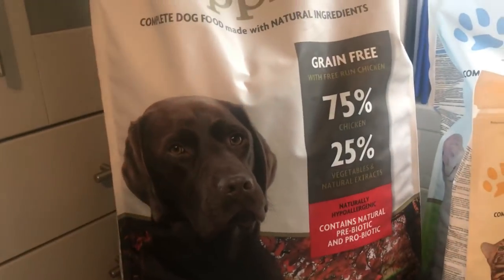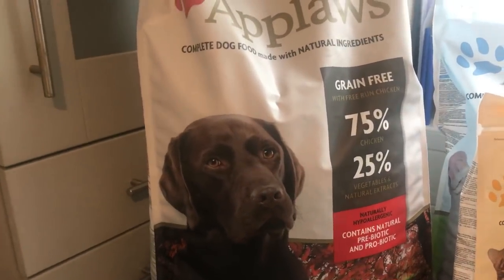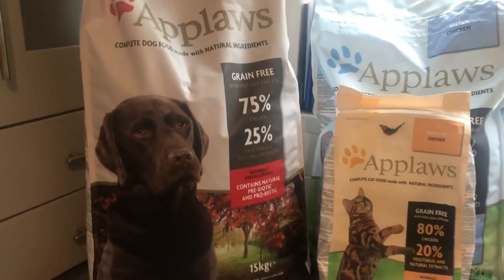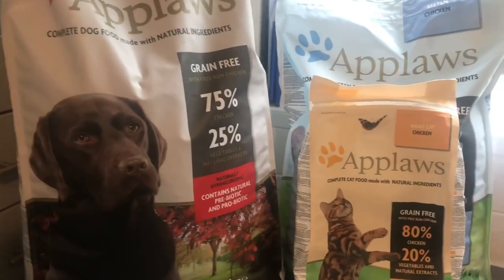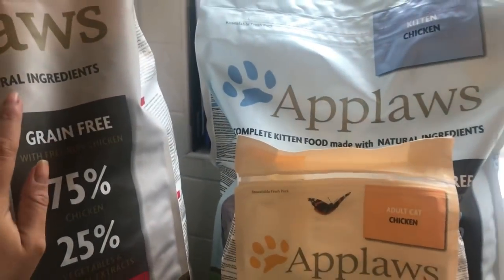We probably only learnt about grain-free food when Phil was about two or three years old. Before then we used to feed other brands - the high street brands like Pedigree. We even at one point fed Bakers, and if you Google the research into that... we were so uneducated. Yeah, we only ever feed Applause now.